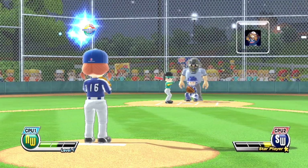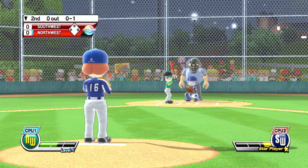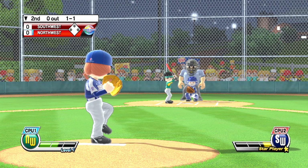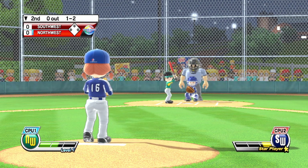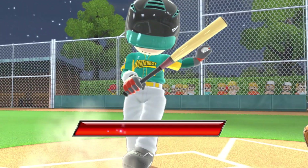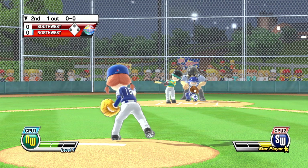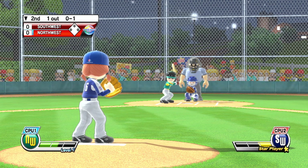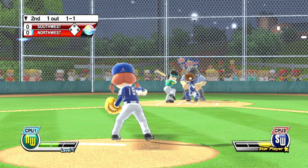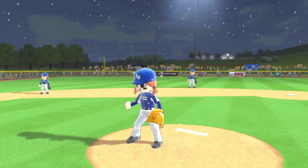Bottom of the second inning. Big arm on this pitcher and a heck of a fastball. Strike three — that looked like it was going to be a ball, but that's going to be strike three. Batting sixth at first base, number one. That's a potent slider right in the zone. Caught the batter looking — strike three called.